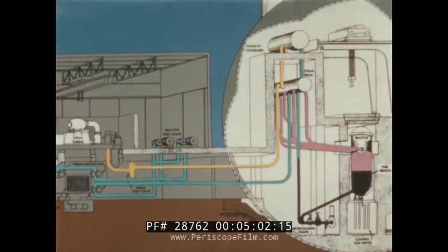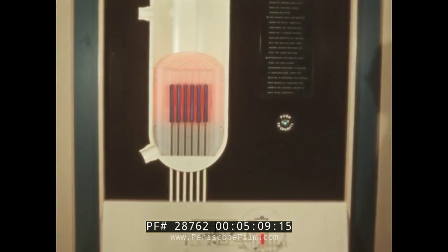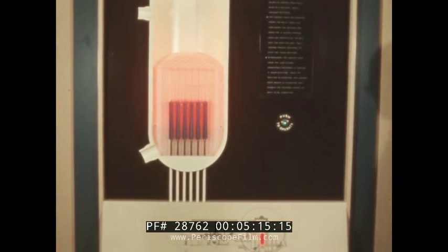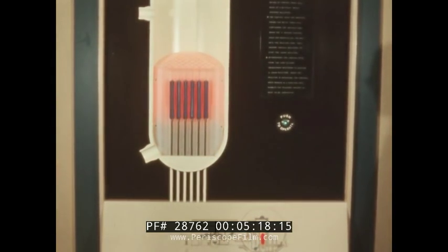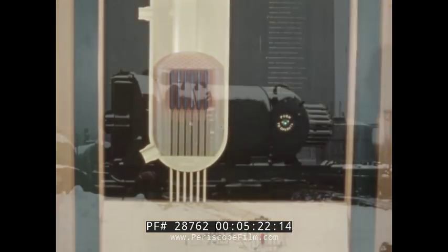Every furnace has to be regulated, and the atomic furnace is no exception. You regulate the heat output with control rods. As they are moved down and away from the fuel core, the fission process produces more heat. Inserting the control rods all the way shuts the furnace off completely. Remove the rods, it starts up again.